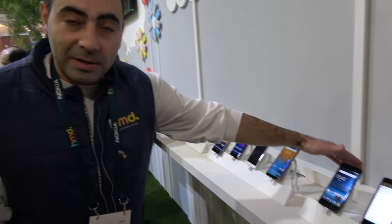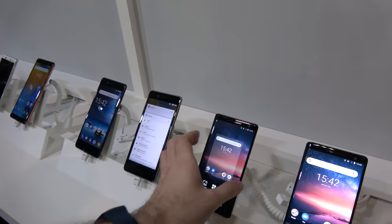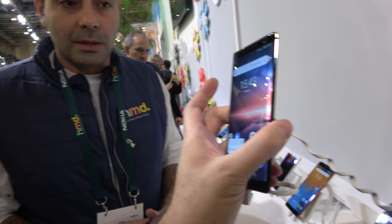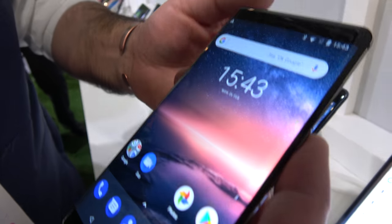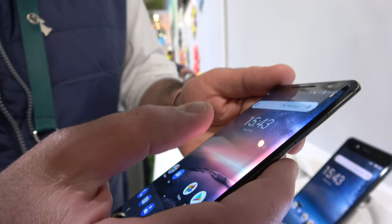This was the previous generation of Nokia 8, and this is the new generation of Nokia 8. So, the new Nokia 8 — this is the Nokia 8 Sirocco — has a 12 and 13 megapixel camera, wide-angle. The front has a 5 megapixel camera, wide-angle also. It's a 5.5-inch screen with Gorilla Glass 5.